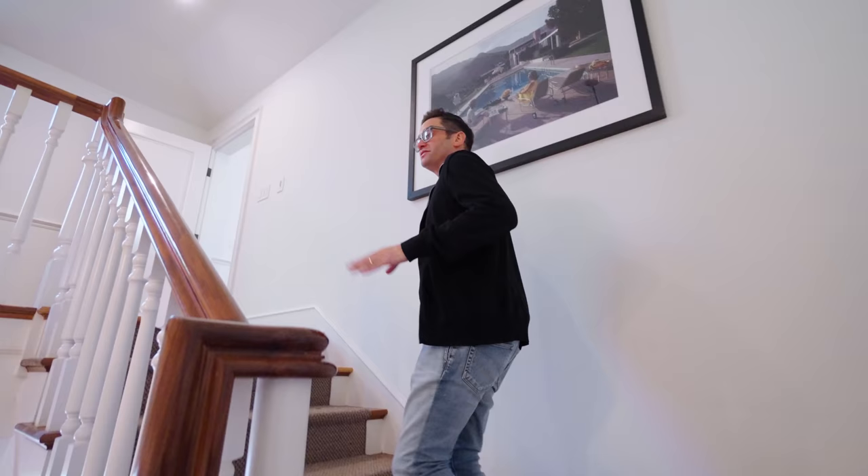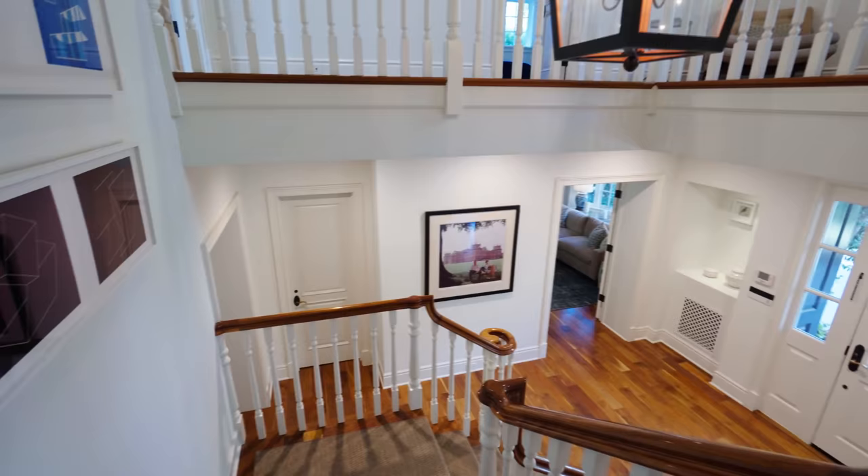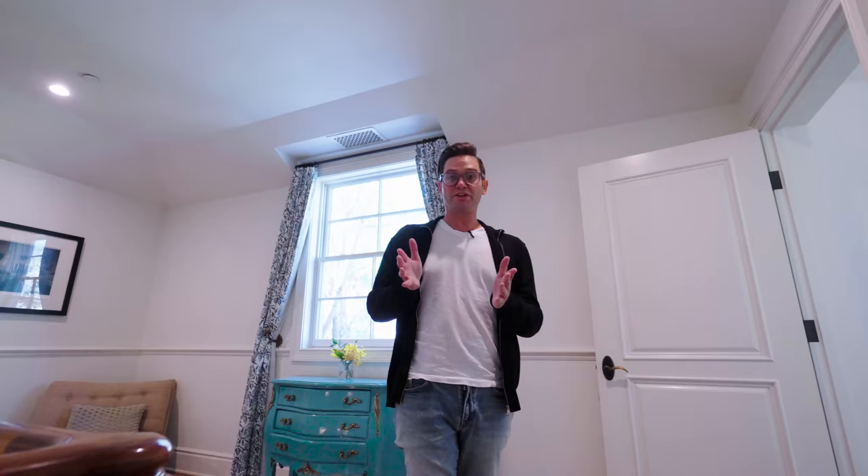Something I really like about this house and is very unusual is that it's got five bedrooms upstairs. Generally, really nice houses have four bedrooms upstairs, but five actual bedrooms upstairs is, for a $7 million house, a lot of bedrooms. I know that sounds silly because $7 million is a lot of money, but five bedrooms upstairs is generally not something very common.